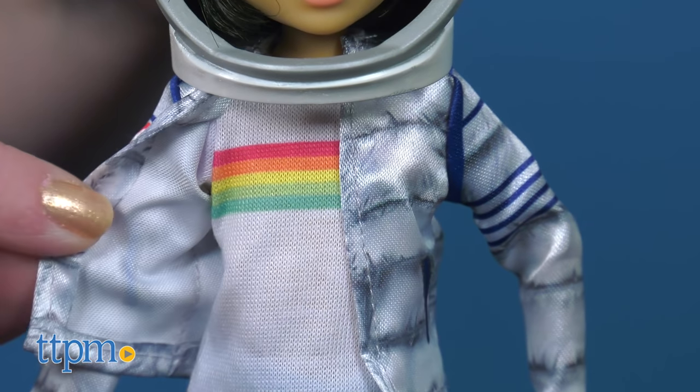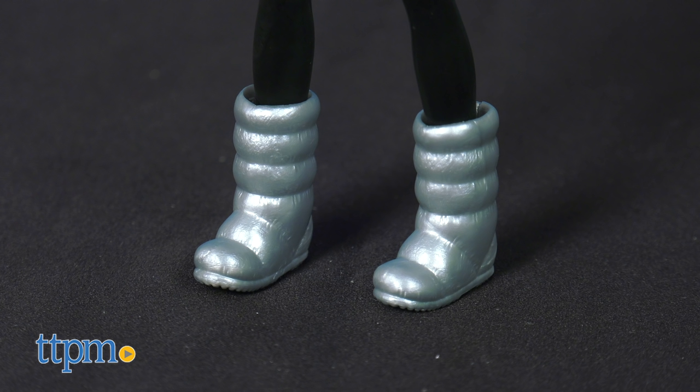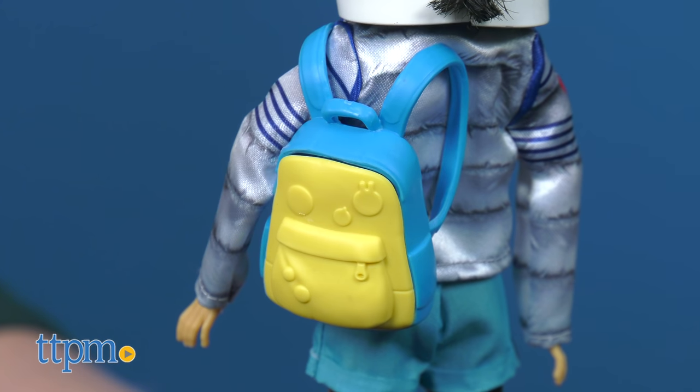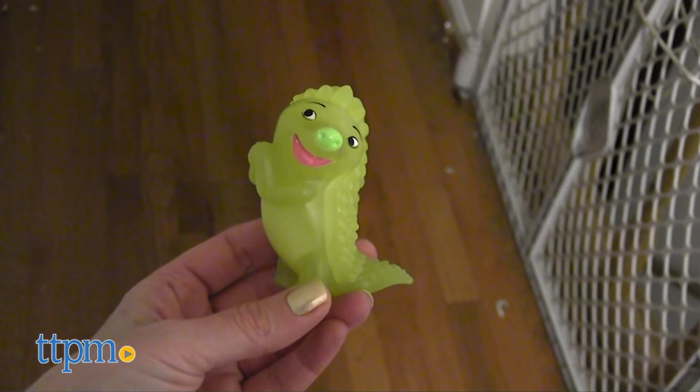The outfit consists of a rainbow graphic tee and bubble jacket, blue shorts, moon boots, an astronaut helmet, and backpack. The very poseable doll also comes with a glow-in-the-dark Gobi figure, the strange creature she meets while searching for the gift.